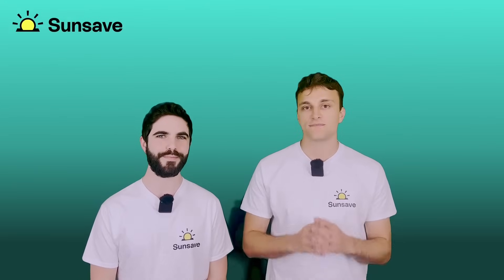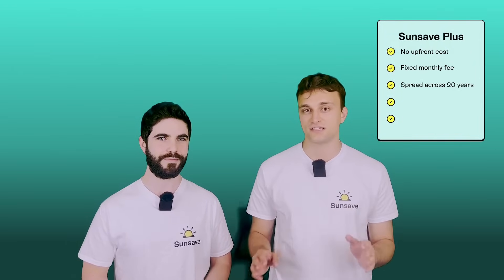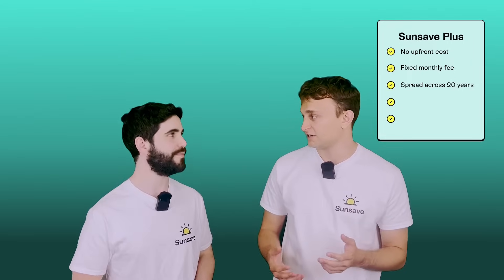There's clearly a need for something that unlocks solar for all these people, and that is where SunSave Plus comes in. SunSave Plus is the UK's first solar subscription, and it means you can switch to solar at no upfront cost. Instead, you pay a fixed monthly fee for 20 years, and that cost stays fixed — a great way to protect yourself against energy bill inflation.